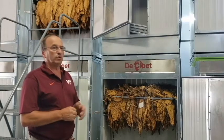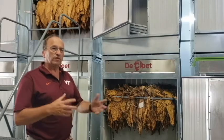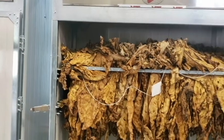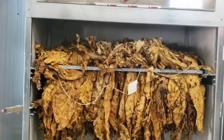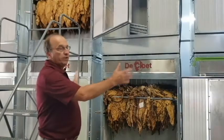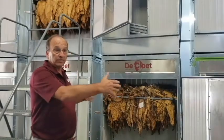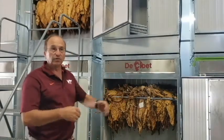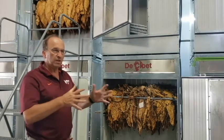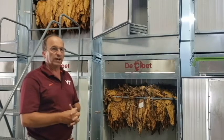For our extension program, we may have growers that are having curing problems — the tobacco may be going dead or black in the barn. We can suggest they do something different in the cure, but now we can actually take some of that tobacco, bring it here, put it in three or four barns, and cure it under three or four different curing protocols to see if we can address what the curing issue might be.